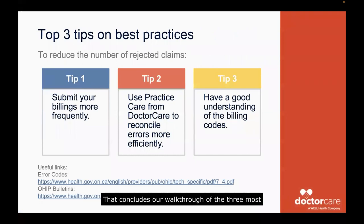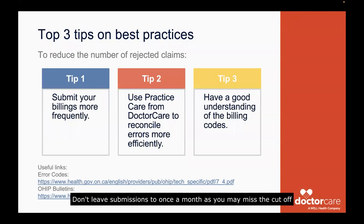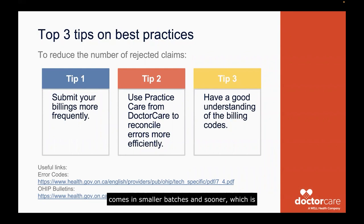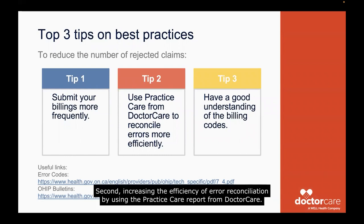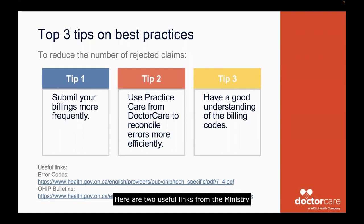That concludes our walkthrough of the three most common error codes. Let's wrap up with our top three best practices for errors. First, consider submitting your billings every day if you can, or at least once a week. Don't leave submissions to once a month, as you may miss the cutoff if the ministry doesn't process it in time for the monthly 18th deadline. Submitting more often also means errors come in smaller batches and sooner, which is more efficient for your staff to tackle. Second, increase the efficiency of error reconciliation by using the practice care report from Dr. Care — address errors right away, within the week ideally, so they're not accumulating over time. Third, have a good understanding of the billing codes. Here are two useful links from the ministry to error codes and the OHIF bulletins, which you can also find in the description box below.